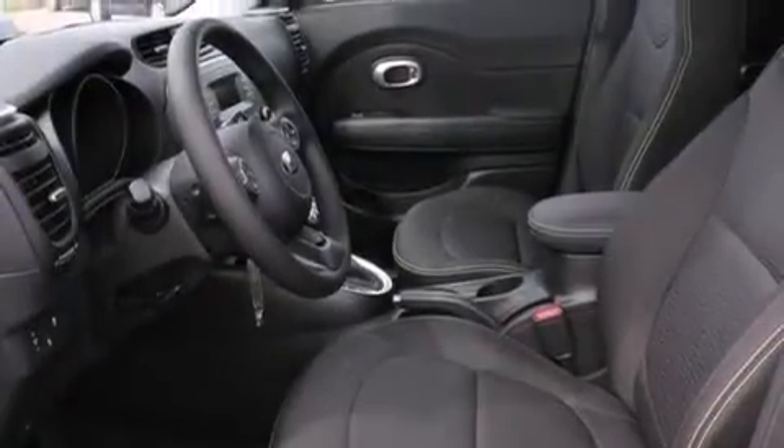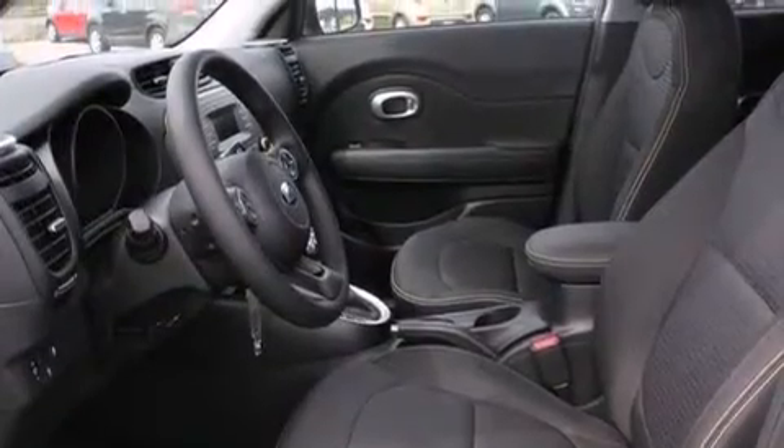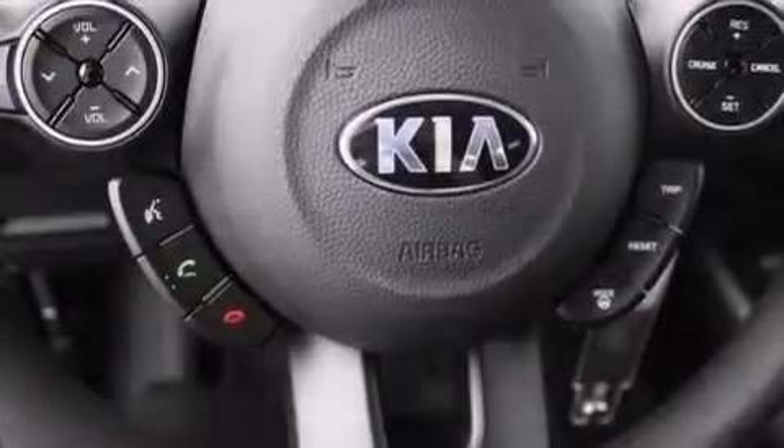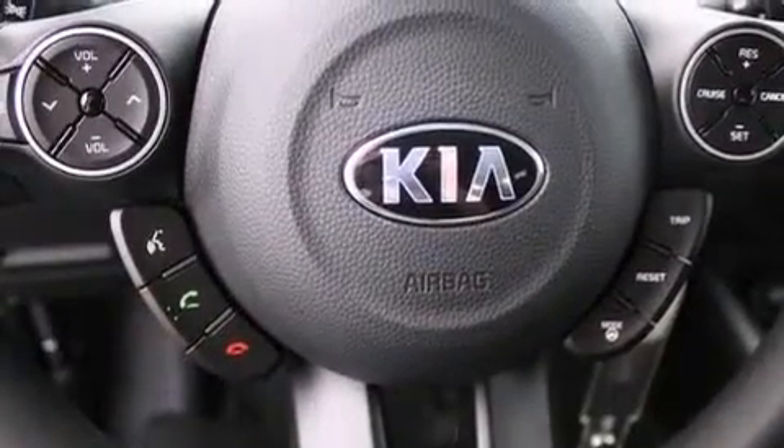The following features are also included: a low-tire pressure indicator, air conditioning, cruise control, front multi-stage airbags, rear seat child-proof door locks, a pass-through rear seat, steering wheel mounted controls, full power accessories, external temperature display, and an auxiliary power outlet.